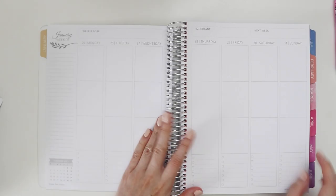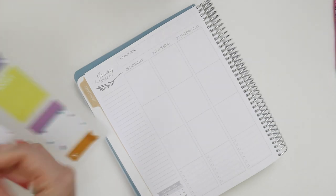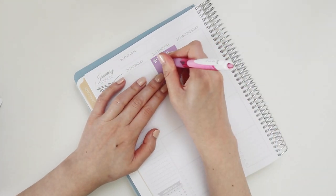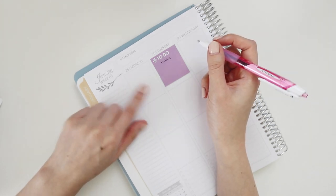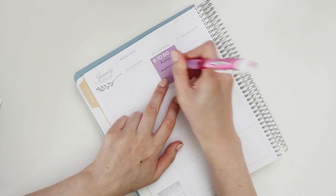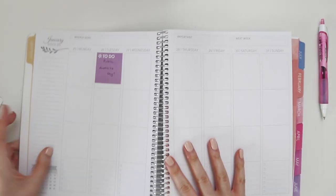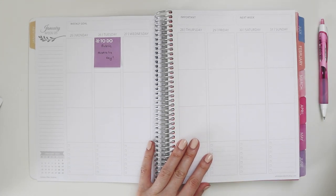If we flip over, we have a public holiday — the 26th is Australia Day, so I'll put down a purple post-it note for that. It might make sense to book some annual leave here to get a four-day weekend, but I'm not sure yet. I don't want to miss anyone's birthday — that would be embarrassing, especially if they're watching this video!